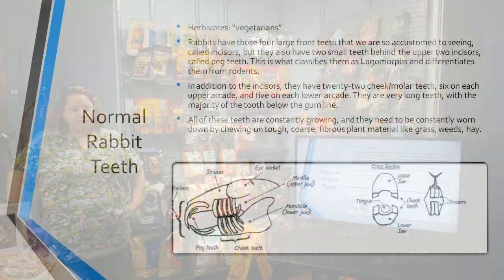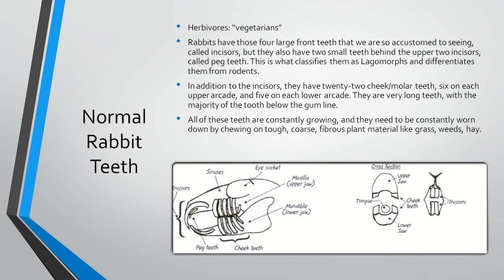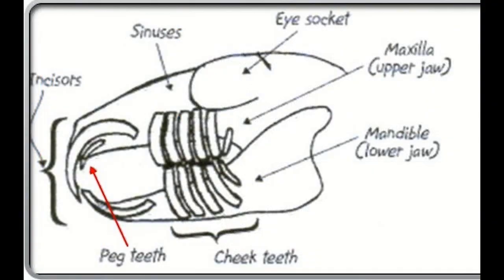Rabbits are herbivores, which basically means that they are vegetarians. They have four large front teeth that we can always see very easily. But they also have two tiny little peg teeth behind those upper incisors, and that's what differentiates rabbits from rodents. Rodents do not have peg teeth.